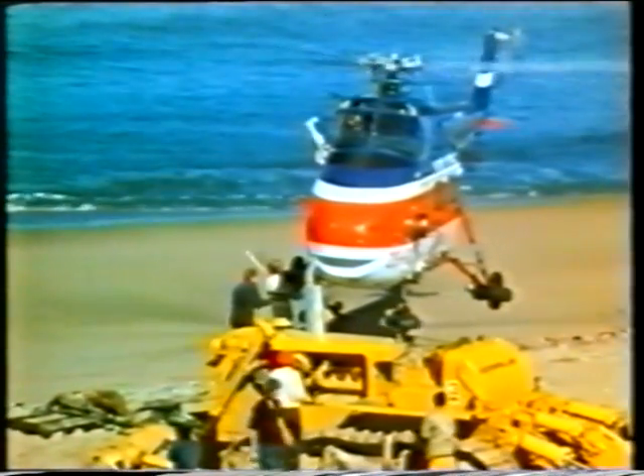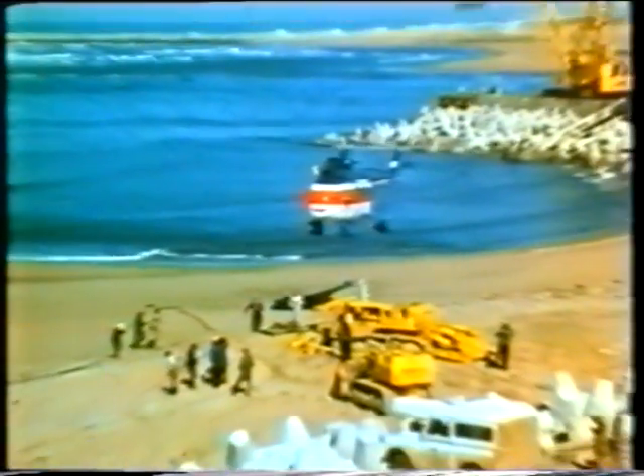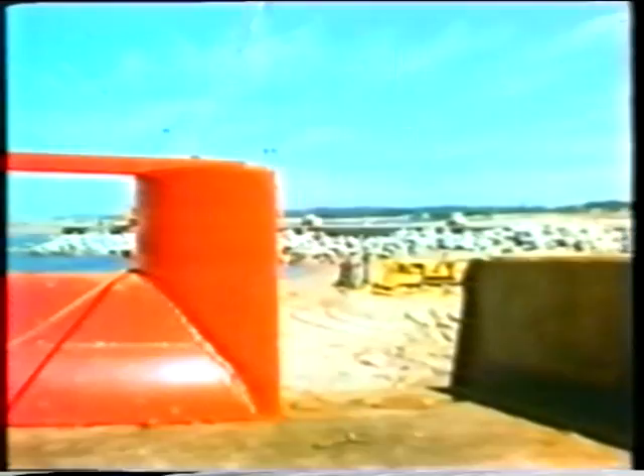The first hurdle of the manoeuvre has been cleared. Using the tow rope, bulldozers pull the pontoon with its dredger through the surf into the lagoon.